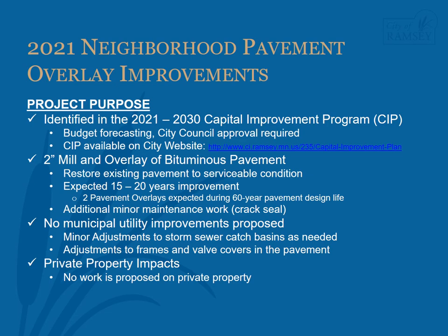Generally, existing cracks will reflect through the new pavement after one to two years. After overlaying, minor maintenance work, typically crack sealing, is performed during the expected life of the pavement overlay.